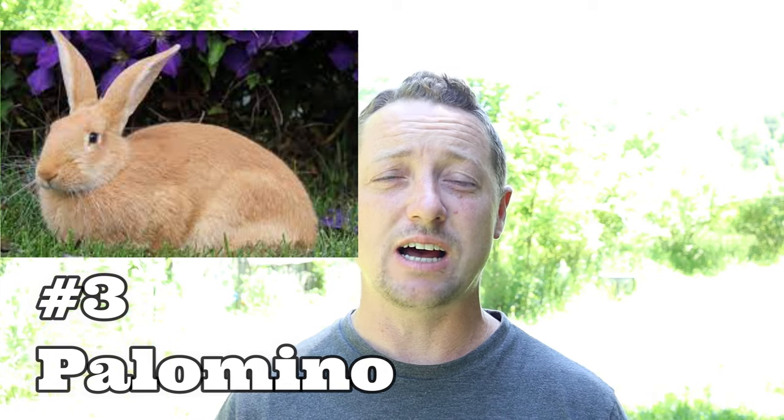Number three is the Palomino. We chose the Palomino for number three because they dress out perhaps even better than the New Zealand and the California rabbit.